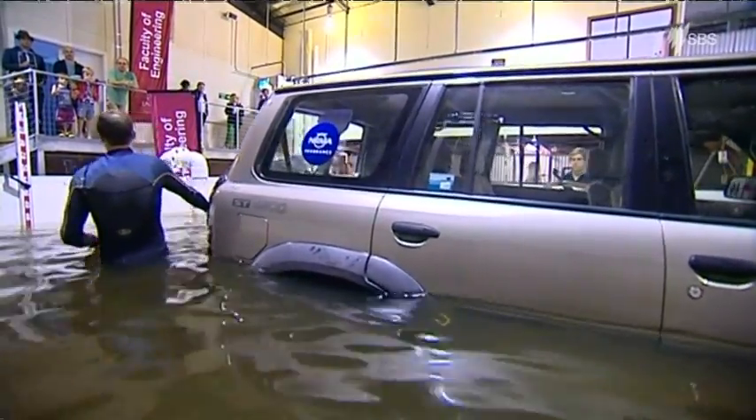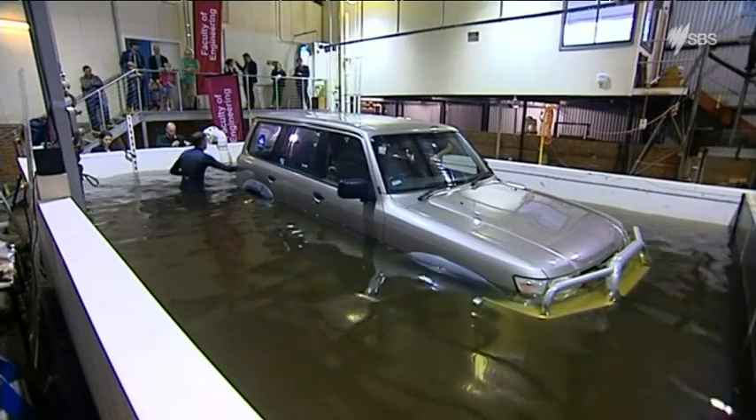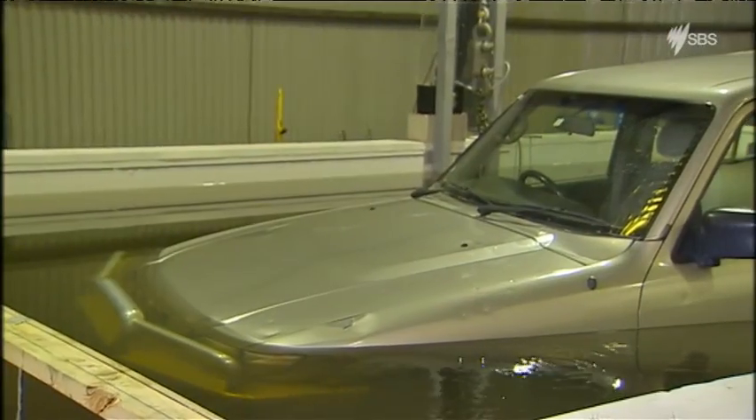The results of this world-first experiment weren't due to be released until later this year. With more flash flooding expected this weekend, researchers decided to release their findings earlier. Just last week, there were three instances of drivers dying after being swept away by floodwaters.